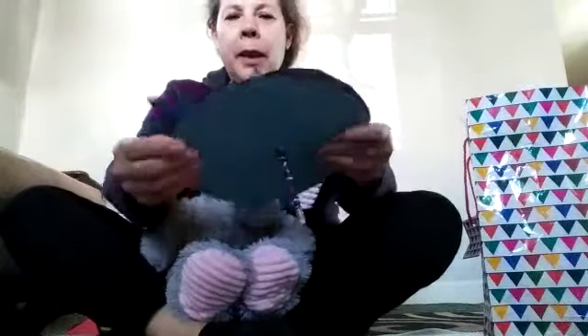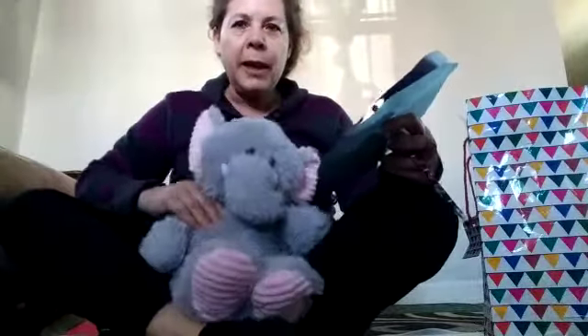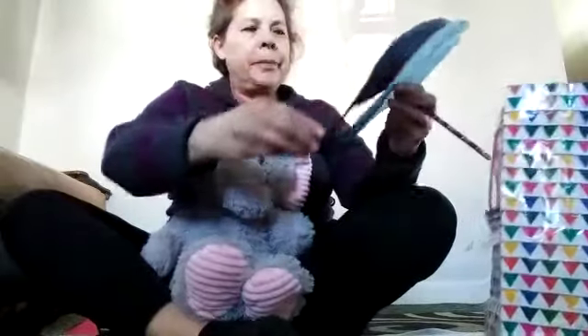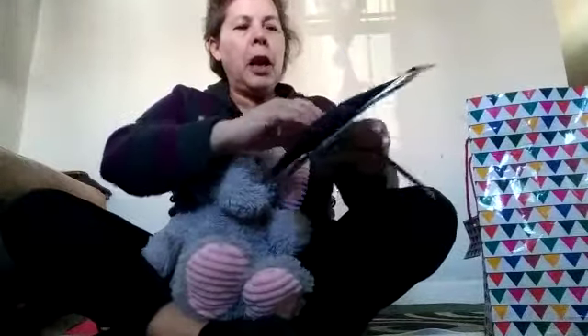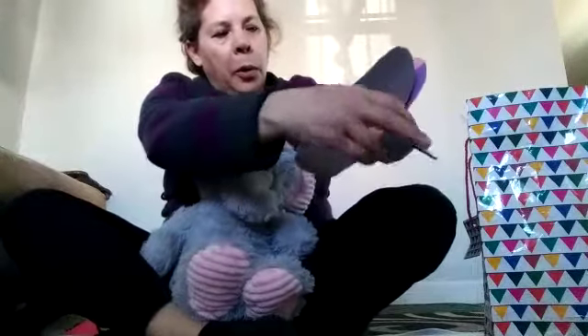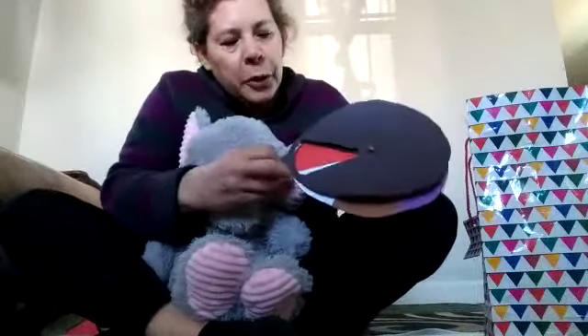Look at Happy. Maybe we can play with this. Let's see if we can play with it. Are you ready? Sí, estoy listo. Let's start, Happy. Happy, look at what color it is. Morado. What color is this? Rojo.